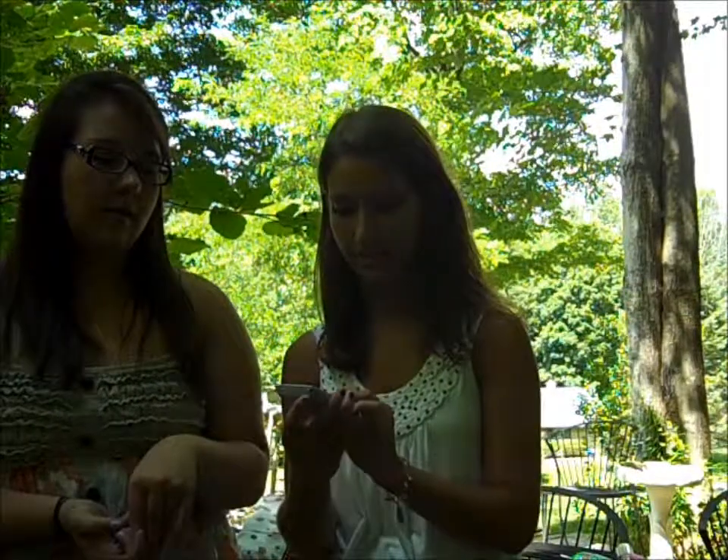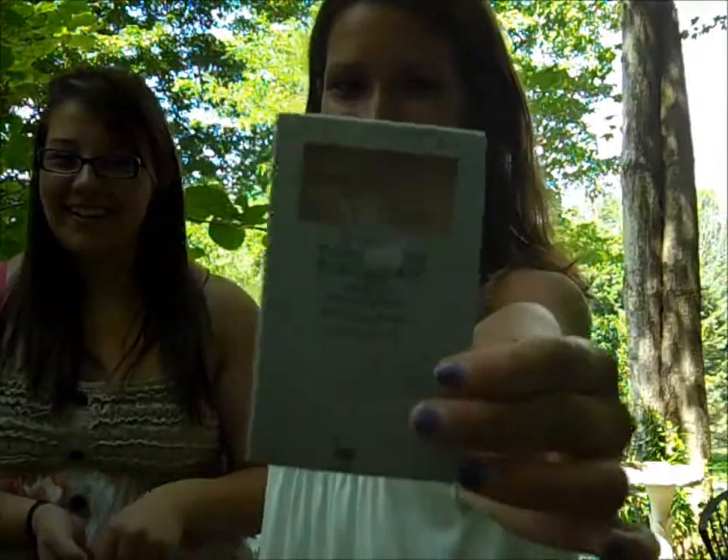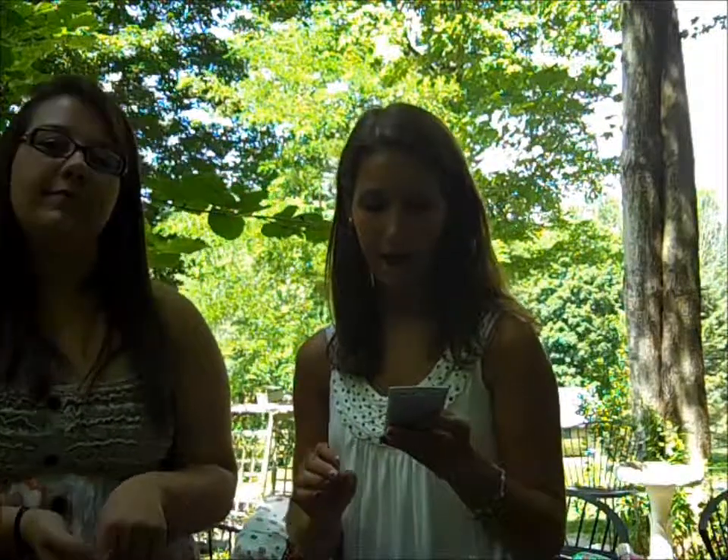Next we have powder foundation and I only wear powder foundation. My favorite is the Maybelline New York Pure Stay Powder Foundation in 60 Golden — it's actually a little bit light for me so I need the next color now. But I really like it because it gives you a flawless finish with light coverage and it doesn't look powdery, which is what I really like about it.